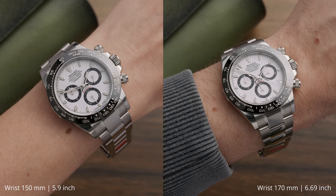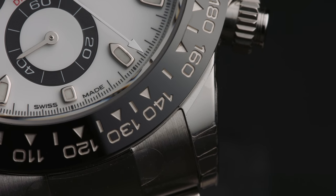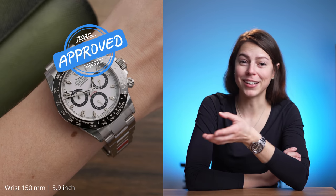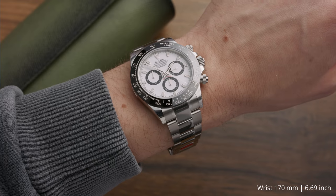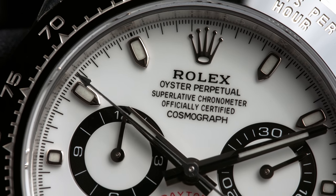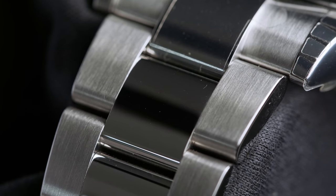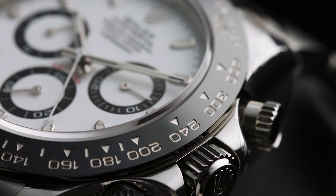This makes the Daytona a great option for smaller wrists too, like mine or my husband's, as you can see here. People with bigger wrists sometimes find the Daytona a bit too small. I'd say ideally your wrists would be between 160 to 180 millimeters for the Daytona, but that's just personal preference. Many buy a Daytona because of its instantly recognizable look, which lots of people associate with prestige, but also its racing and sport background.